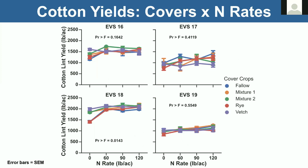Looking at yields across environments, 90 pounds of nitrogen is the recommended rate and the response curve is fairly flat. There was some response — looking at EV Smith 2016, vetch at zero nitrogen rate had a slight boost. The most responsive year was 2018, where for the mixtures and vetch we got about 2,000 pounds of lint with no nitrogen applied. The problem is it just doesn't always occur consistently — there are a lot of factors that control this, including synchronization of nitrogen release as the residue breaks down and uptake by the following crop.